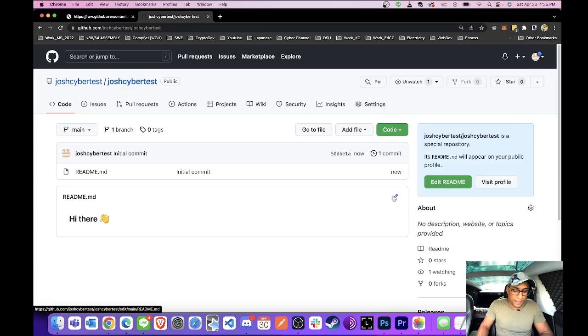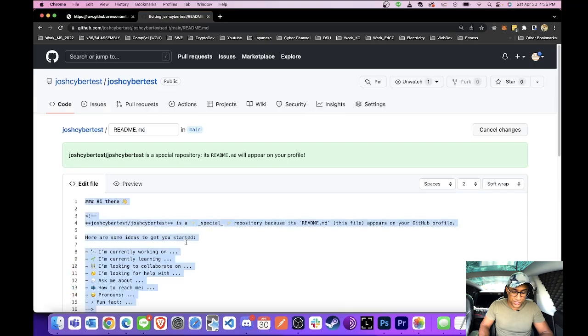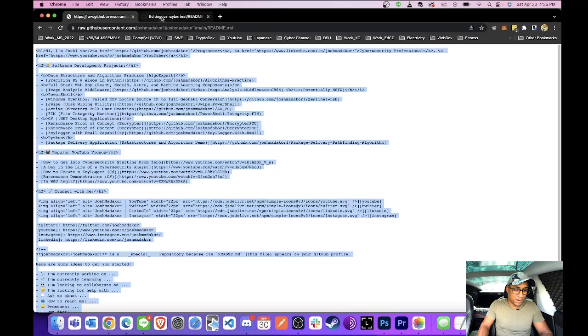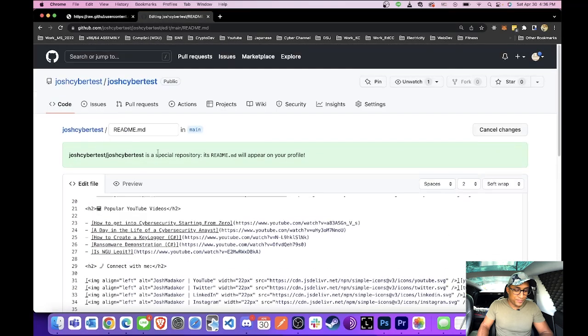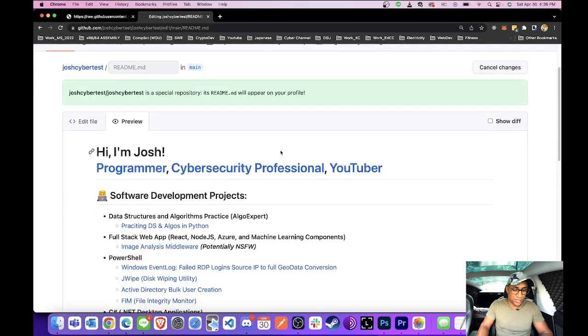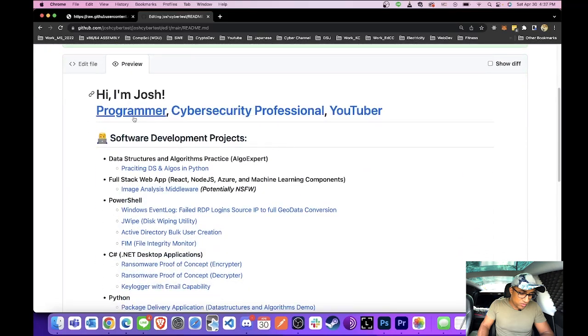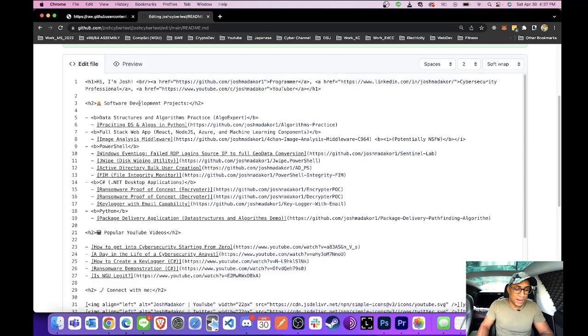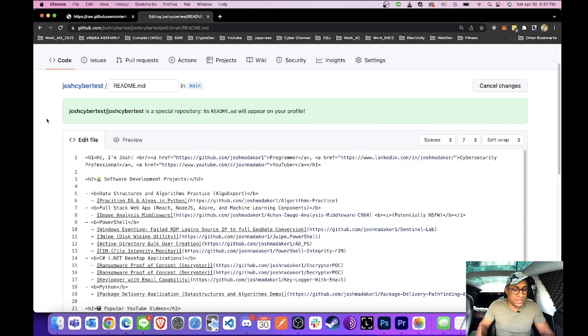Once you get there, click the edit button and then just erase everything and paste the code you copied from my markdown page. Once that's pasted, you can switch between the preview and edit tabs to see what it's actually going to look like when you publish it. All you have to do is go to edit and change it so it makes sense for you and the projects you're thinking about making.